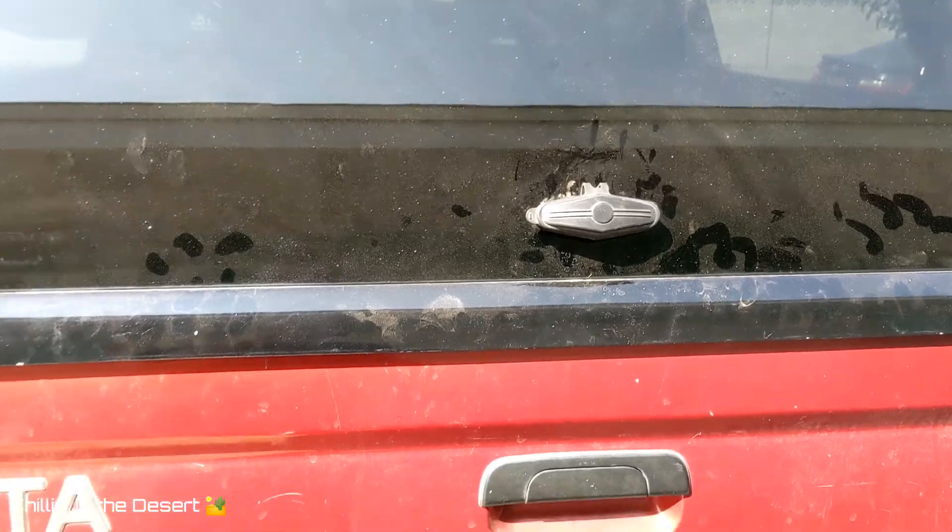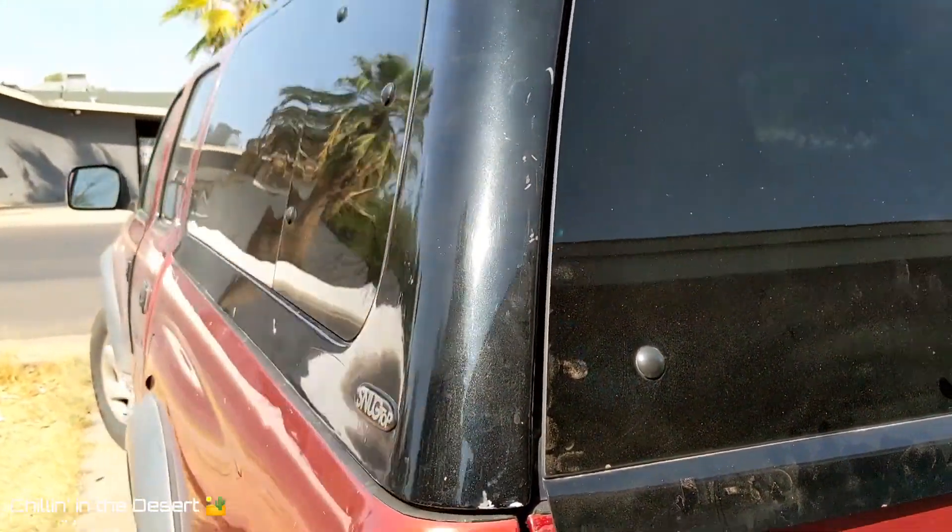Today we're going over what happens if you get a camper shell or already have one and it doesn't have a key, or you've misplaced it. I have a 2003 Toyota Tacoma where that happened to me — I bought it and unfortunately it didn't come with a key. So I was looking into different options: whether I needed to buy an actual lock or if I could find replacement keys to get it up and running.